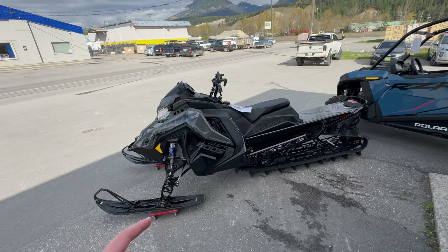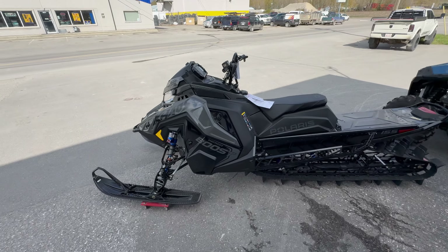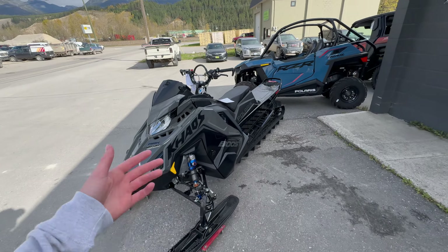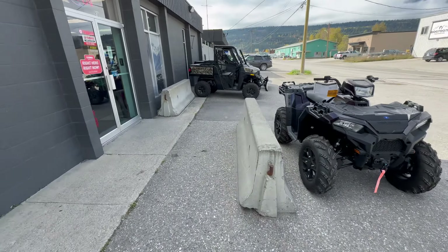As soon as you buy a 2024 model, the warranty will start on that date — those ones come with two years warranty. 2025s only come with one year, so I went with one year on this one. I will buy extra if I plan on keeping it for two years or if I switch it out next year again. Let's go inside — they've got lots of options in here.